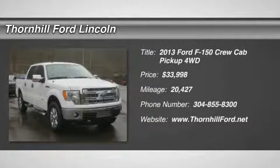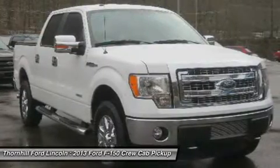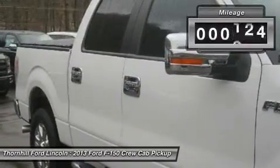This Ford F-150 has a dependable V6 3.5L engine powering this automatic transmission. KBB.com brand image awards. Only 20,429 miles. Carfax One Owner Vehicle.